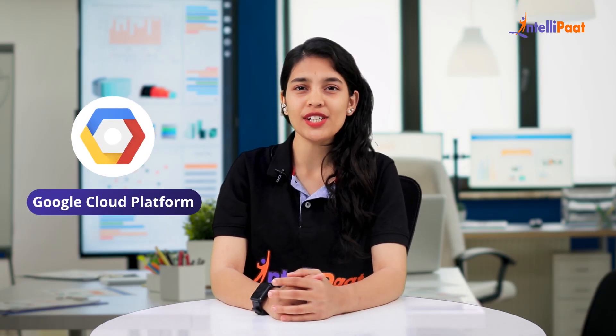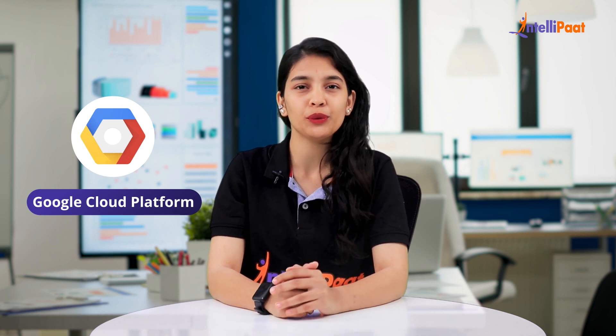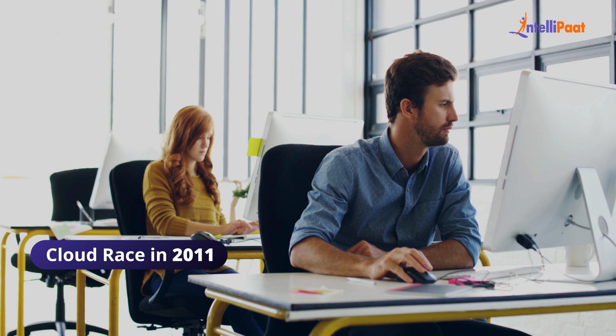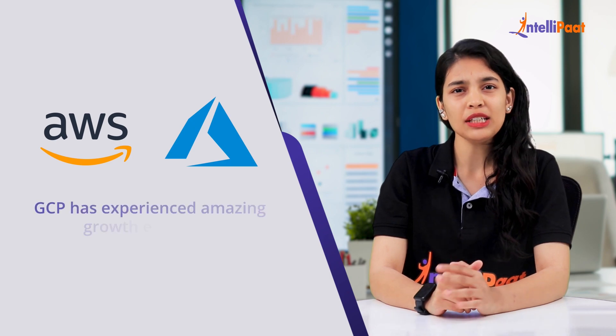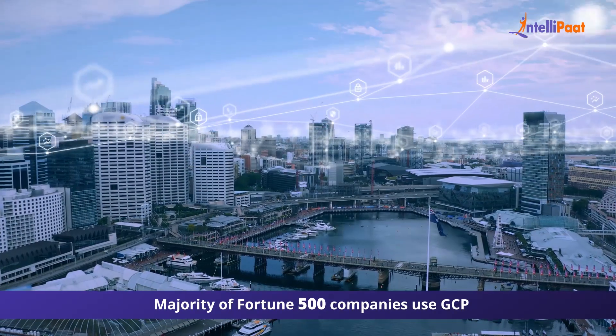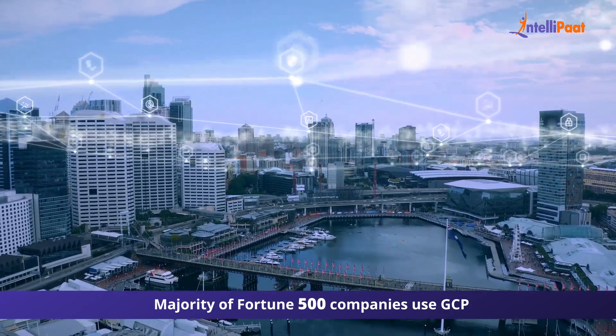The Google Cloud Platform is just another top-notch offering from Google to the world. Google, the most well-known name in the internet sector, joined the cloud race in 2011, coming in behind current frontrunners AWS and Azure. GCP has experienced amazing growth ever since. Today, the majority of Fortune 500 companies use GCP for their cloud computing requirements.